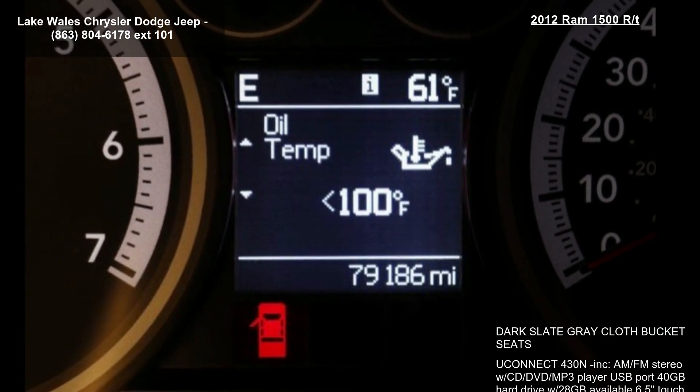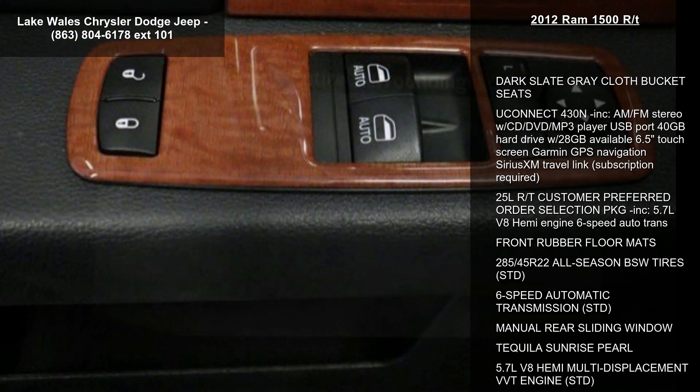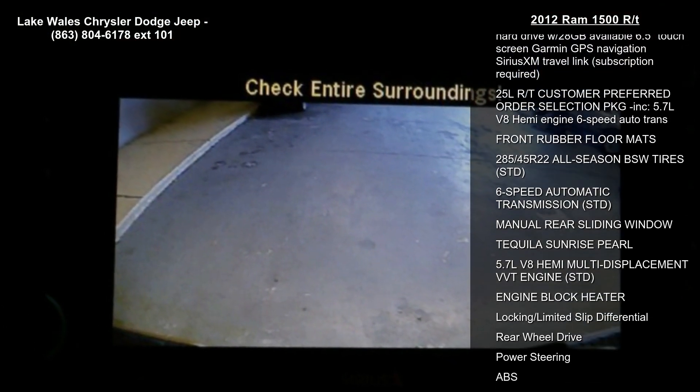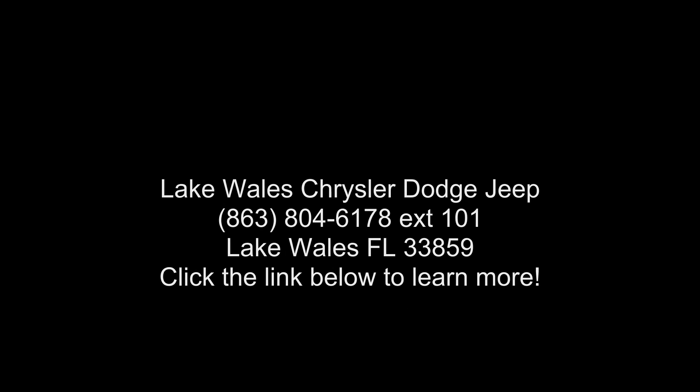The 25 LRT customer preferred order selection package is included, along with the 5.7L V8 Hemi engine and 6-speed automatic transmission. Also included are front rubber floor mats and 285/45 R22 all-season BSW tires, standard. 6-speed automatic transmission, standard.